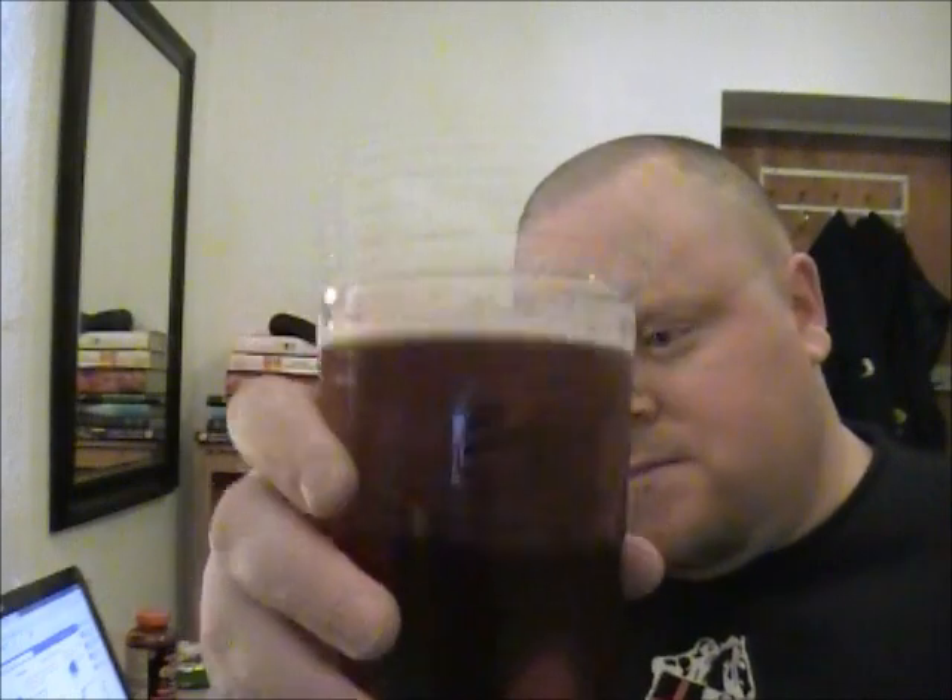Let's give it a go — cheers guys. It only cost about £1.40 as well, so nice cheap one.